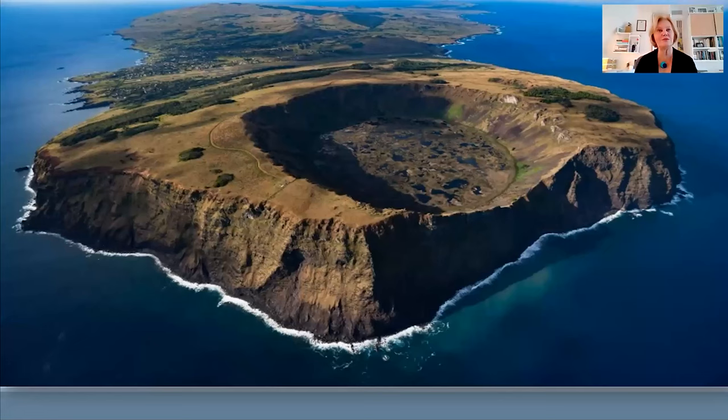Easter Island is 164 square kilometers, about 64 square miles. It's small, remote, lying midway between the coast of South America and Tahiti. To get to Easter Island, you would fly from Santiago, Chile, in the same way that to get to Hawaii, you would fly from Los Angeles — same amount of time, same type of journey. It's a modern island, very well connected in the digital age, and quite interesting in terms of adventure opportunities and tourism.